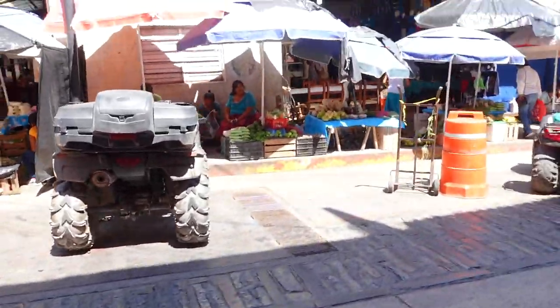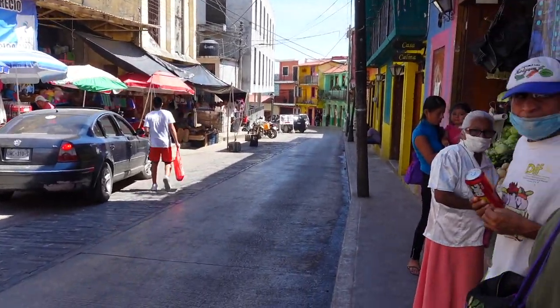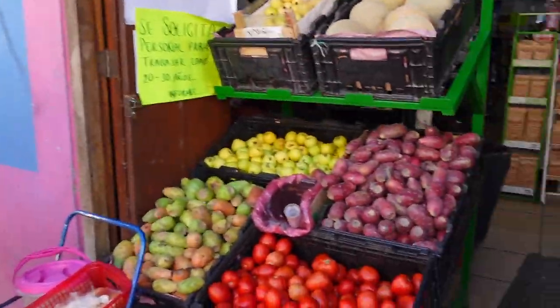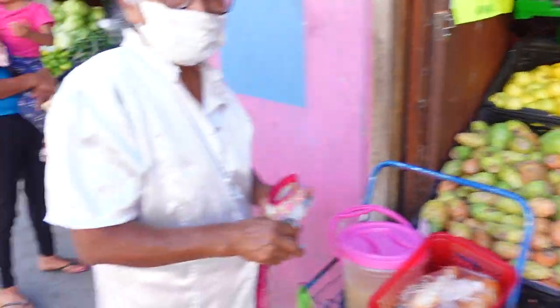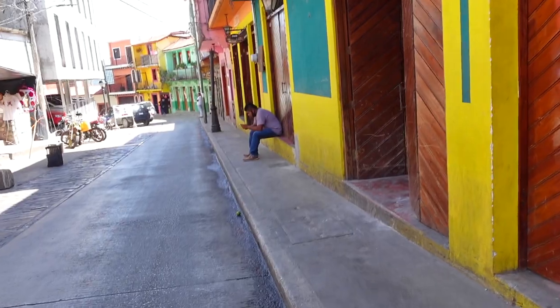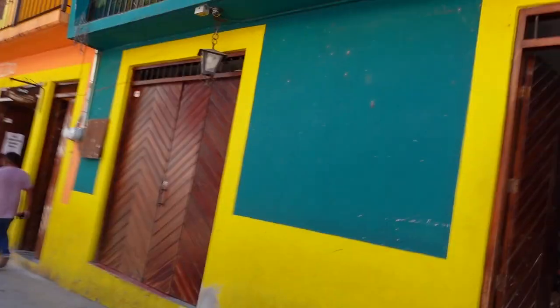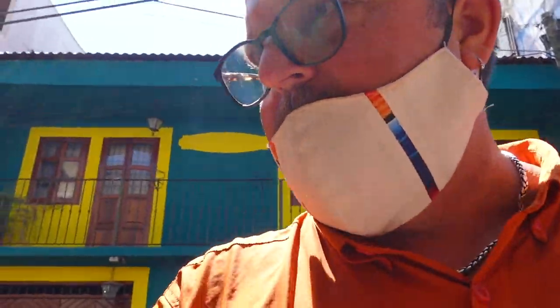And this is the market right to our left. I'm going to enter down here at the bottom and work my way back up. There's some cactus fruit, which are very delicious — I really like cactus fruit. I think this is where we'll enter. We'll just do a quick walk through.